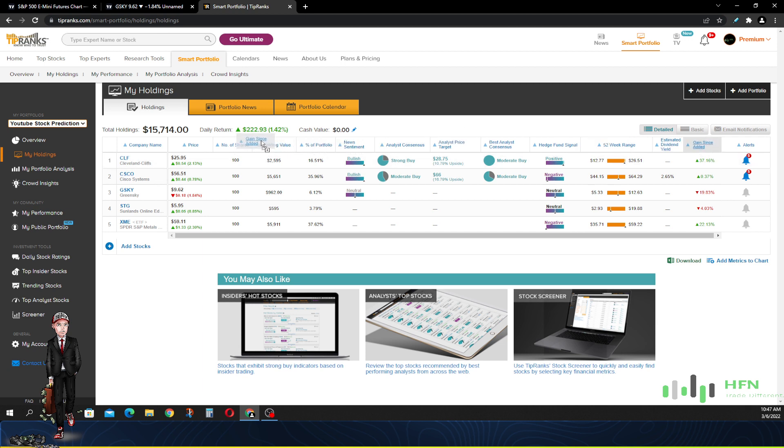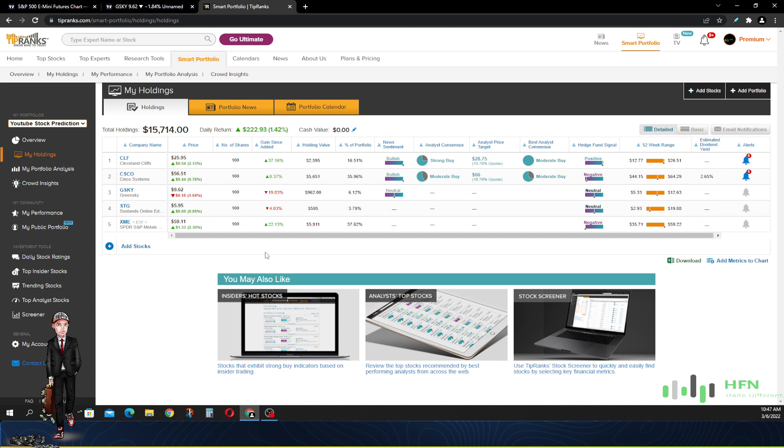Let me bring this over so you guys can see: Cleveland Cliffs is already up 37%, Cisco is up about a quarter percent, we're down on GreenSky — we're going to pay attention to that particular stock. We're down 4% on Sunlands, and we're up 22% right now on XME.